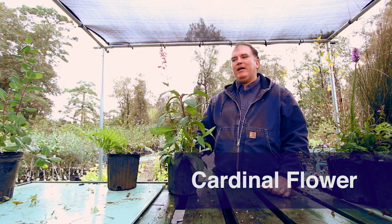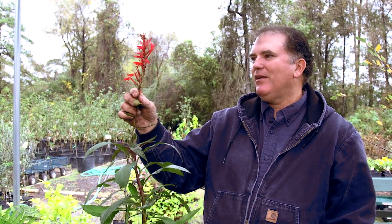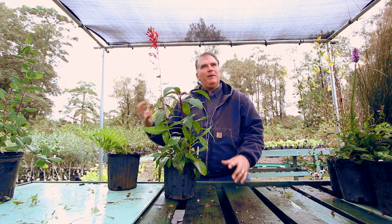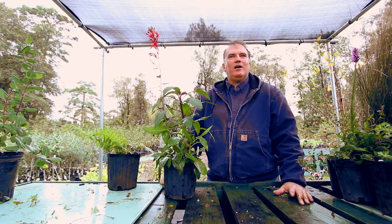Here we have cardinal flower. This is another area native that really likes it wet — it does need routine moisture. It has beautiful flowers that attract hummingbirds. It typically does best if it has a little bit of protection from the sun during the hot summer, so where it gets maybe filtered light or morning sun, it's usually going to do best.